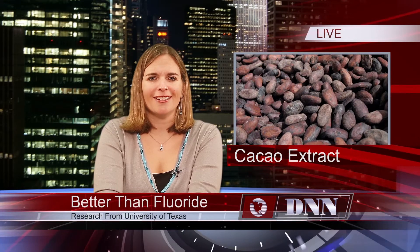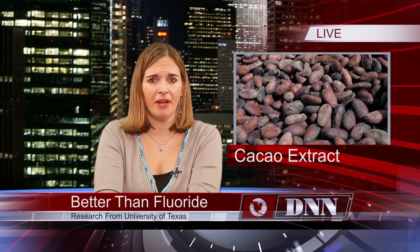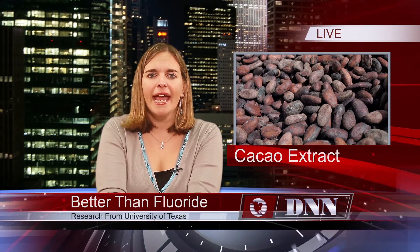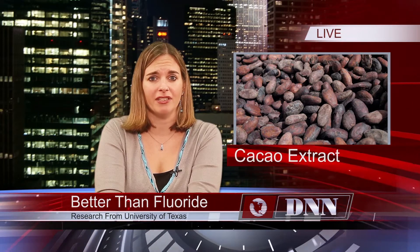A naturally occurring extract in cacao has been found to work better than fluoride to restore and repair enamel, ultimately leading to relief from dental hypersensitivity. This research was done at the University of Texas Health Science Center in San Antonio. 80 patients compared the enamel-strengthening potential of Theodent toothpaste, which contains the extract, to standard fluoride-based toothpaste.